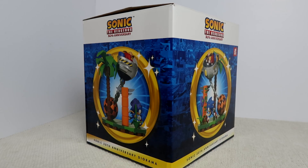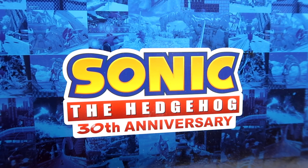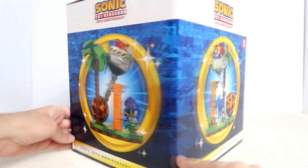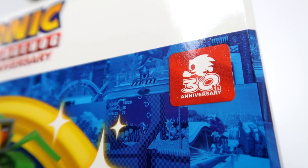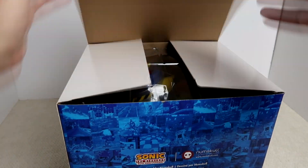First of all, let's actually take a look at the packaging, because Sonic stuff always turns up in really nice packaging, and this one is no exception. It's actually quite a nice presentation. We have the Sonic logo along with the 30th anniversary banner, and it uses different screenshots from loads of Sonic games over the past 30 years. We've also got shots of the statue from different angles around the side of the box, inside a giant golden ring. And the 30th anniversary logo is right there, so you know that this is 30th merch.